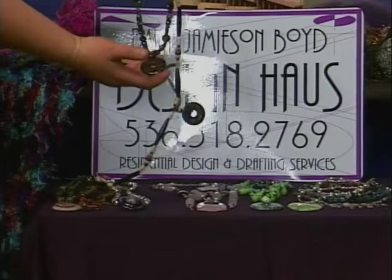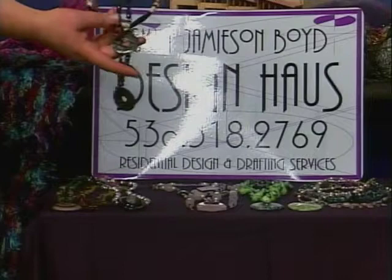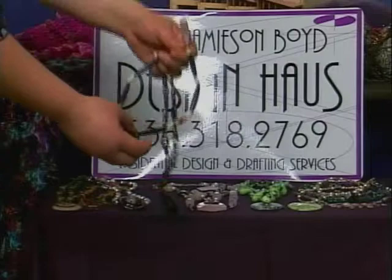And then here's also another one with a bird, and these are actually horn and bone, more of an Indian style necklace. Just to show you a few of these.